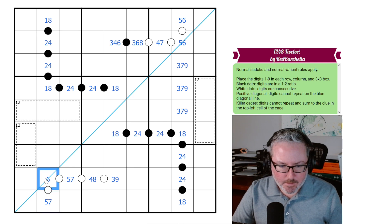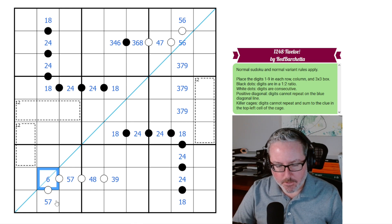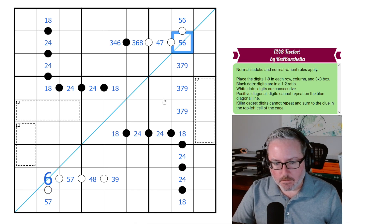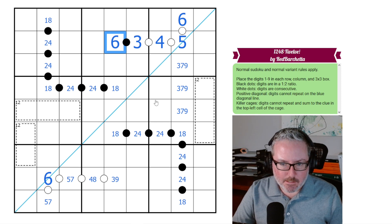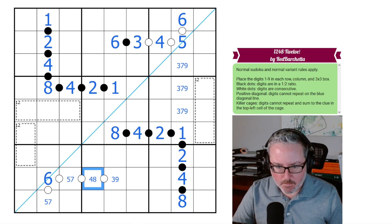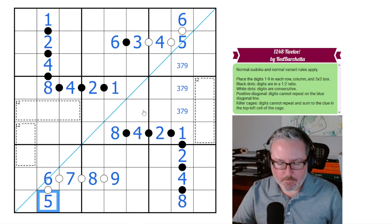We're down to 5 or 7. If it's 5, it goes upward: 6, 7, 8, 9. If it's 7, it goes downward to 6. So this cell is a 6. That means up on the blue diagonal line, this has to be a 5, which means the next cell has to be 6. This then goes down to 4, 3, and 6. That 4 breaks open the chain: we get our 2-4 pair, this has to be 1, this has to be 8, 4, 2, 1. This sets off a full chain going down: 4, 2, 1, 2, 4, and 8. That 4 forces the 8 here; this becomes 9 and 7, and this goes down to 5.